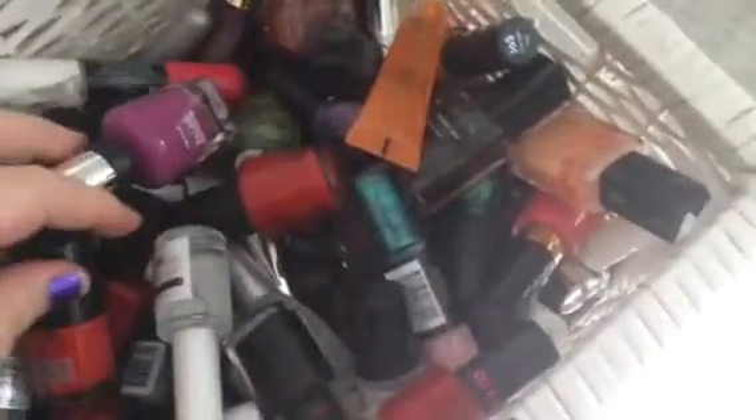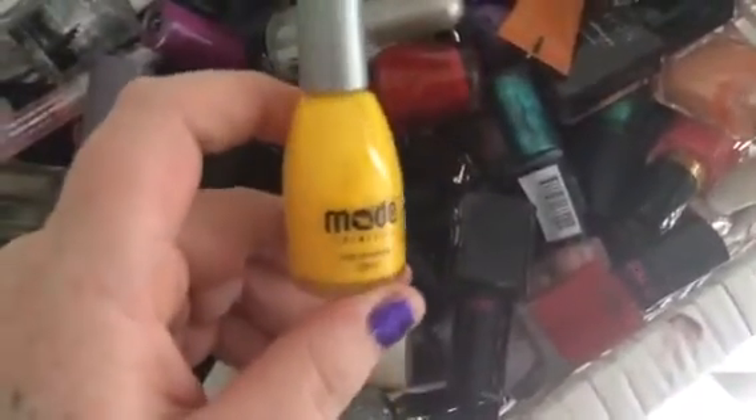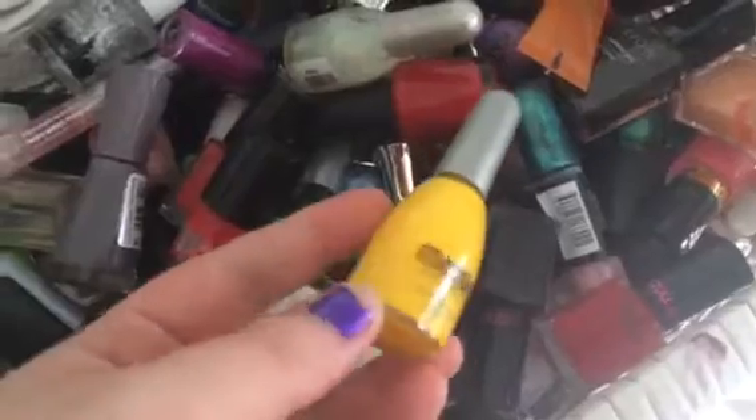That is how that nail polish held up. I have a couple of matte ones. This one here actually stained my fingernails yellow and it looked like I was a smoker with bright yellow fingernails — it was horrible. I have my Bourjois one which I really love.